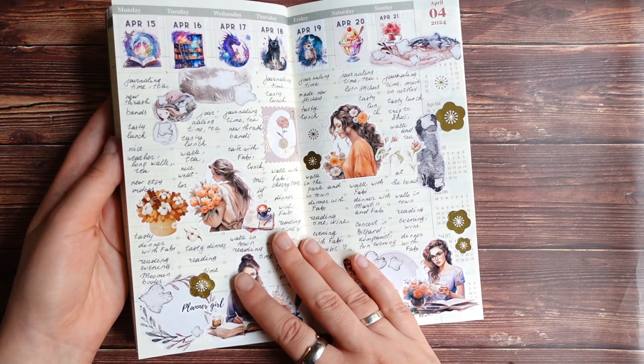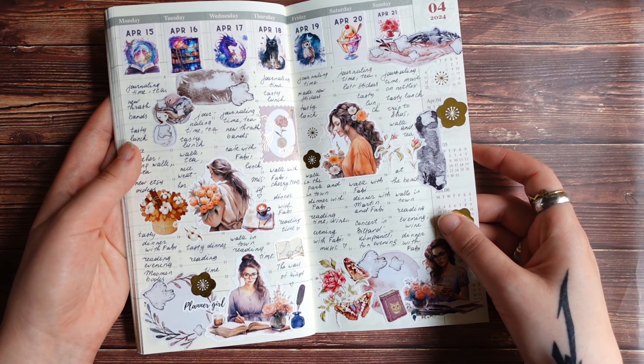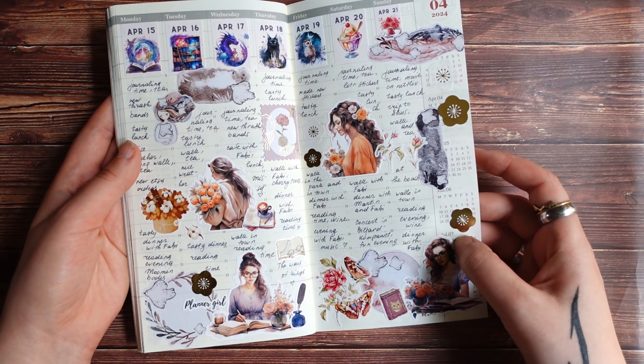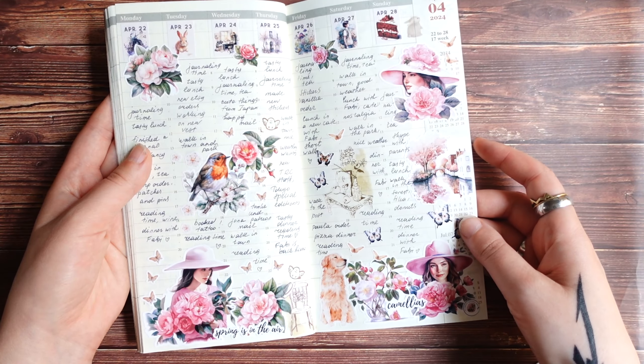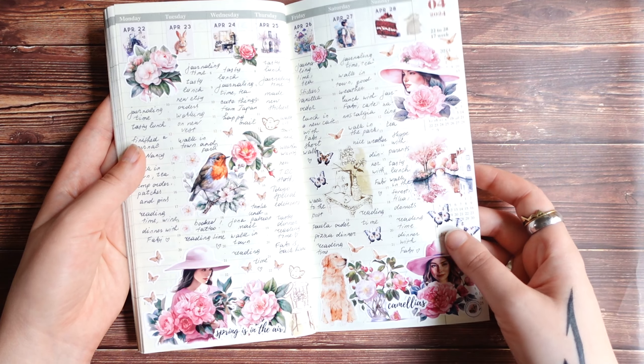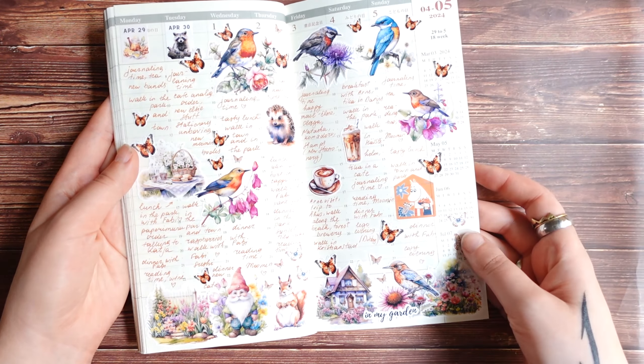Here you can definitely see that it's spring already because there are many butterflies and flowers and birds. It looks very colorful and cheerful — so these are definitely spring pages.